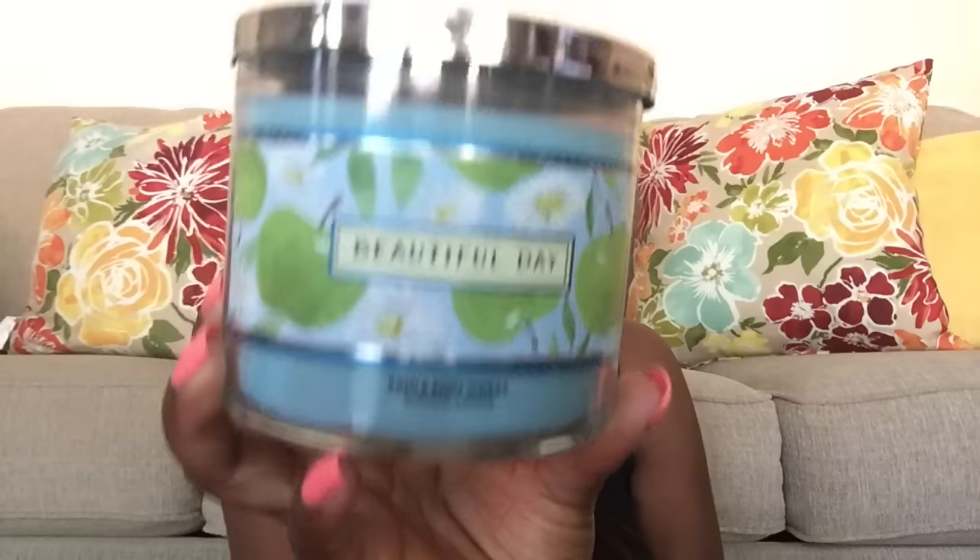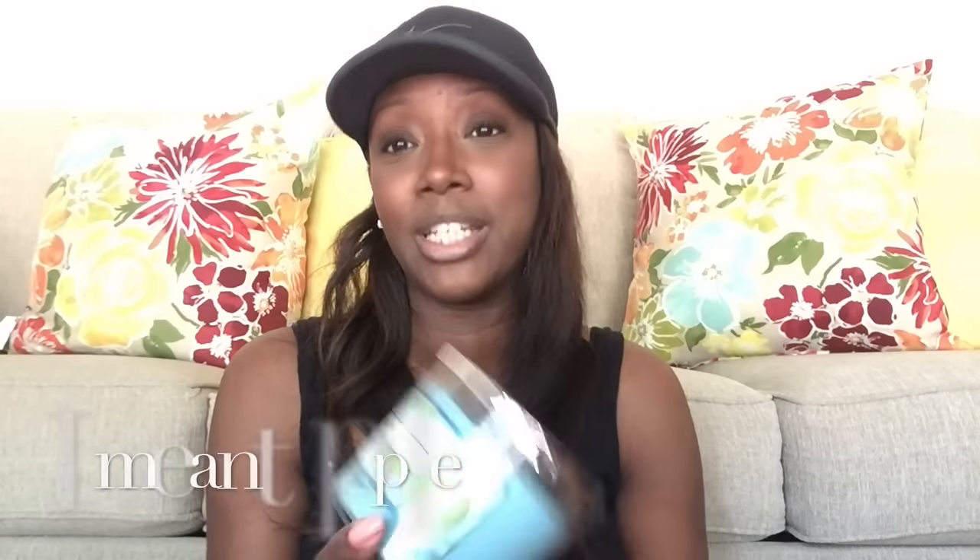Of course I got candles! I love burning candles in my bedroom, in the kitchen, just everywhere around the house. The first one I got is Beautiful Day. The description says: bring a fragrance as beautiful as the perfect spring day into your home with notes of sun-kissed apple, wild daisies, and pink peonies. It smells so good — it's sweet and a little bit floral. I don't really like a lot of flowery smell, but this one is really good and the pear is coming through.